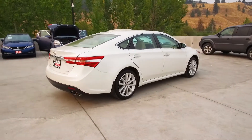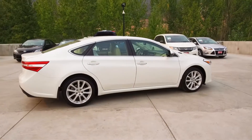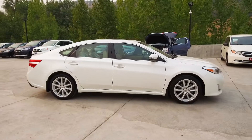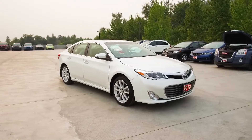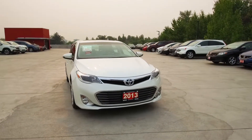Thank you for checking out this video of this pre-owned 2013 Toyota Avalon XLE. Here at Harmony Honda we stand behind the vehicles we sell and we guarantee that you will be satisfied, which is why we offer a 30 day or 2500 kilometer no hassle exchange policy for your peace of mind. We have a family friendly low pressure environment and we don't charge documentation fees or any other hidden charges.